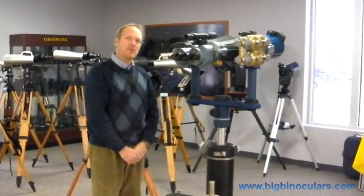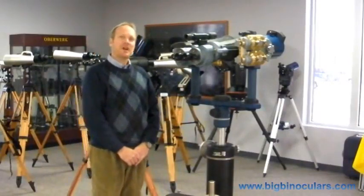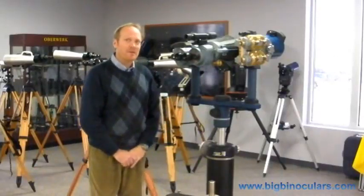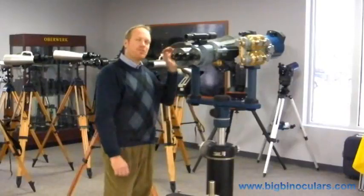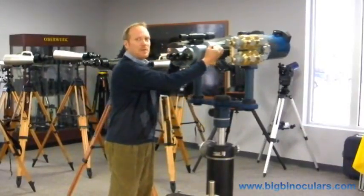Hello, I'm Kevin Passaro of Overwork Corporation and our two stores, BigBinoculars.com and GiantBinoculars.com. We have a very special binocular here in our showroom. It's possibly the largest privately owned binocular in the world, and in any case, it's certainly the most unique.